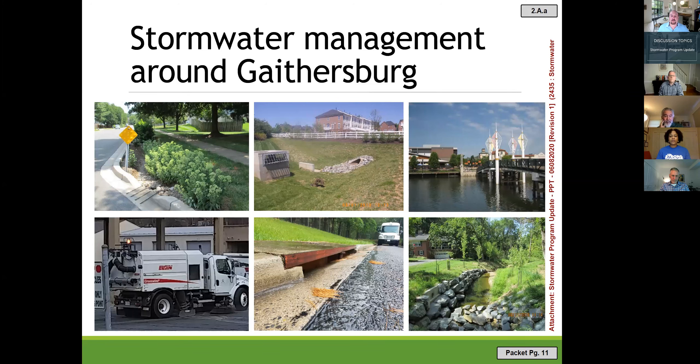The next slide shows stormwater management practices around the city. The top row shows conventional structural practices and the bottom row shows alternative practices. The top right is a bioretention facility on Rabbit Road where engineered soil filters rainwater from the road and plants take up nutrients — that's a quality control practice. The center top is a dry pond that collects runoff from nearby hard surfaces and slowly releases it over a day or two to avoid eroding stream banks. The top right photo is the wet pond at Rio.